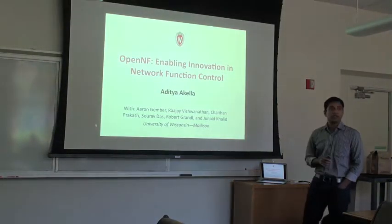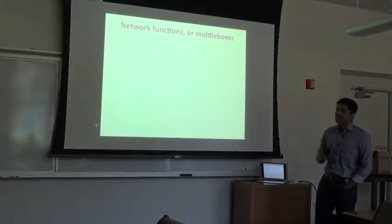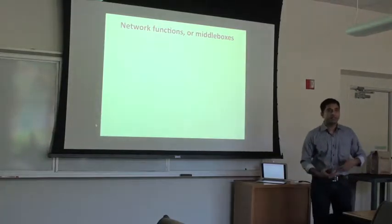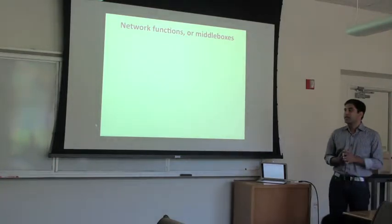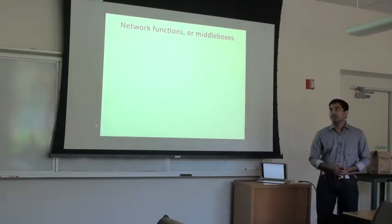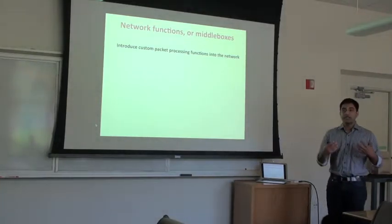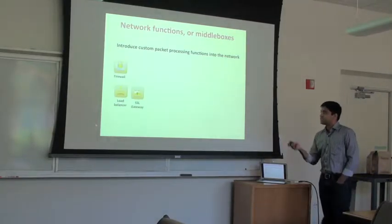This is work done by a bunch of my students at Wisconsin. Network functions are probably also called middleboxes. Traditional networks have routers that do very simplistic things like forwarding packets and quality of service, but network operators need a lot more functionality for security, compliance, and performance. Middleboxes or network functions are devices that help them bridge this gap by introducing custom packet processing functions into their networks. Examples include load balancers.